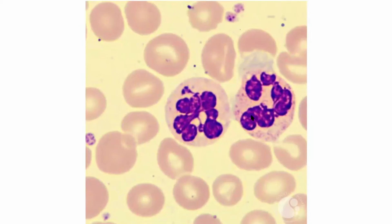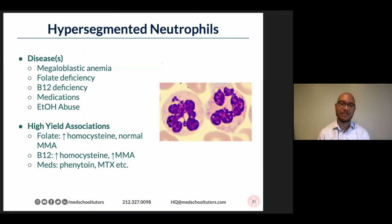The tests are methylmalonic acid and homocysteine. If it's folate deficiency, will methylmalonic acid be elevated? Lots of no's in the chat — and with folate, it is no. With B12, it is elevated. B12 gives you high homocysteine and high methylmalonic acid, whereas with folate you only have the high homocysteine, not the high methylmalonic acid.